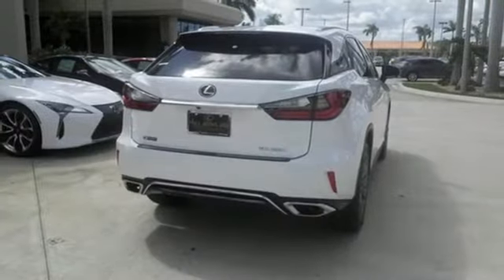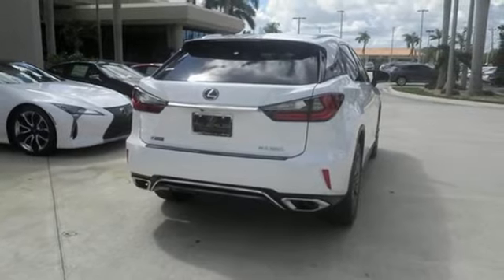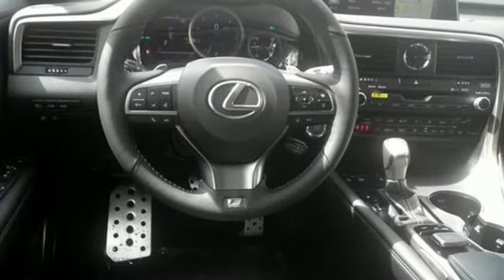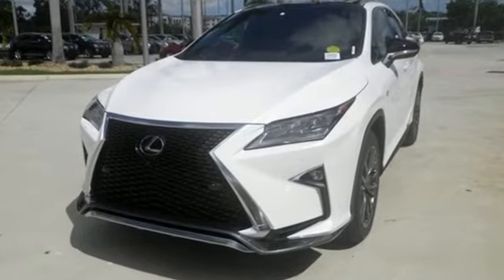Enjoy soft phone conversations through Bluetooth, listen to HD radio, and control it all with steering wheel-mounted audio controls. This is a luxury SUV that's worth a second glance — check it out today.